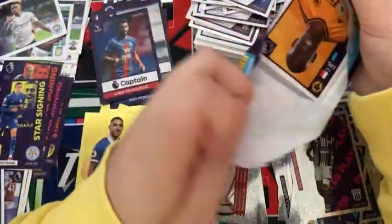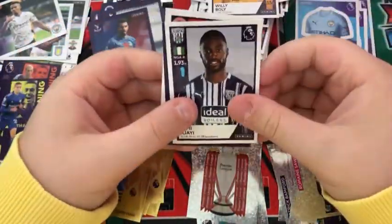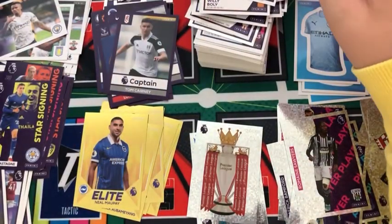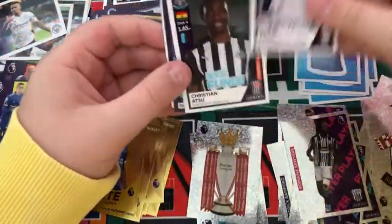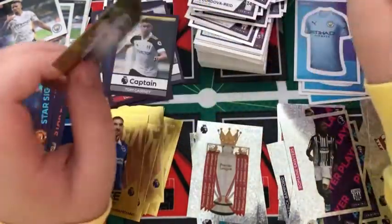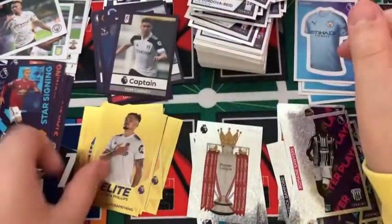Into the next pack: a Willy Boy, a Semi Ajayi, a Captain Tom Cairney, a Jayden Bogle, and an Eric Dyer. Into the next pack: a Bobby de Cordova-Reid, a Christian Kabasele, a star signing Donny van de Beek, an Amid El-Mohammadi, and an elite Kalvin Phillips.